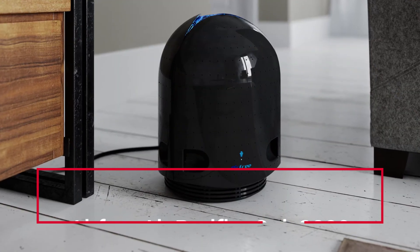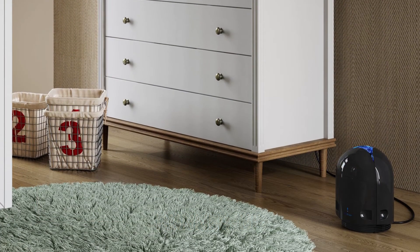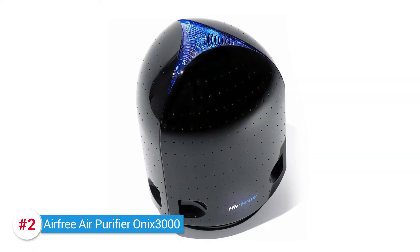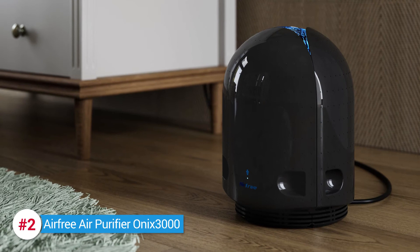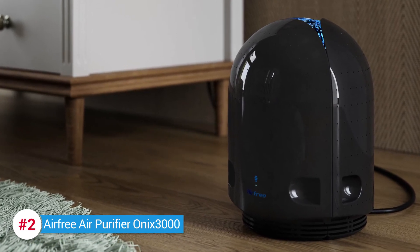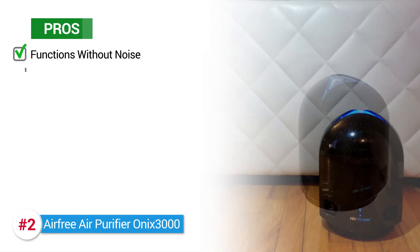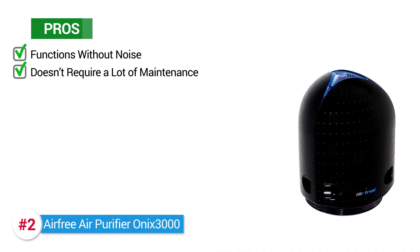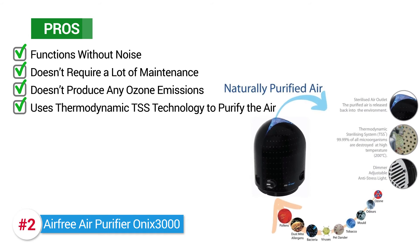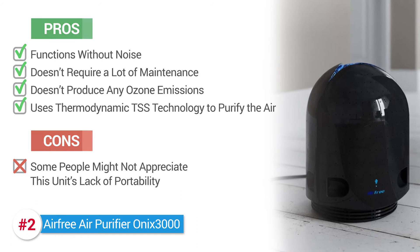Our runner-up? The AirFree air purifier ONIX 3000. This filterless air purifier may be small in size, but it is definitely no less performance-wise than many others. This air purifier doesn't rely on a HEPA filter, and its ceramic core can reach temperatures of up to 400 degrees Fahrenheit. Its pros are: it functions without noise, it doesn't require a lot of maintenance, and it doesn't produce any ozone emissions. It also uses thermodynamic TSS technology to purify the air. One con: some people might not appreciate this unit's lack of portability.